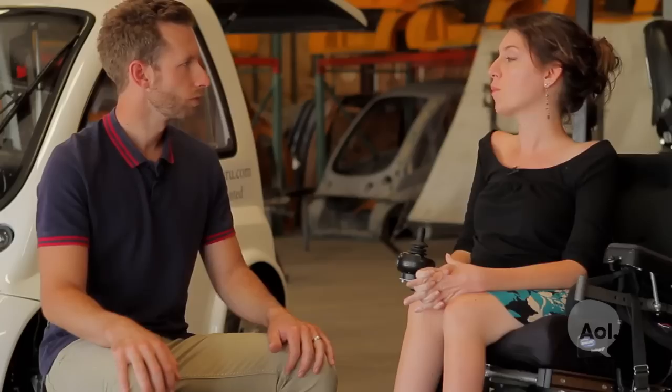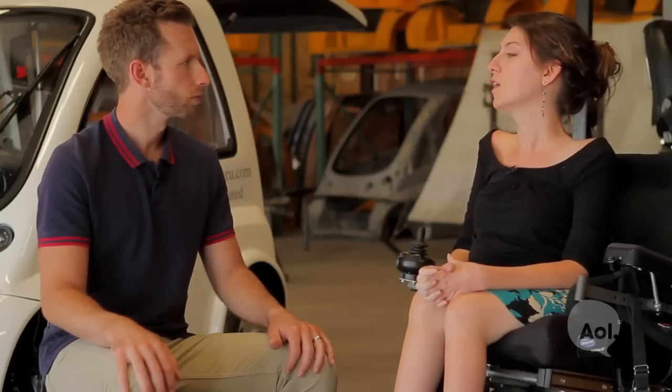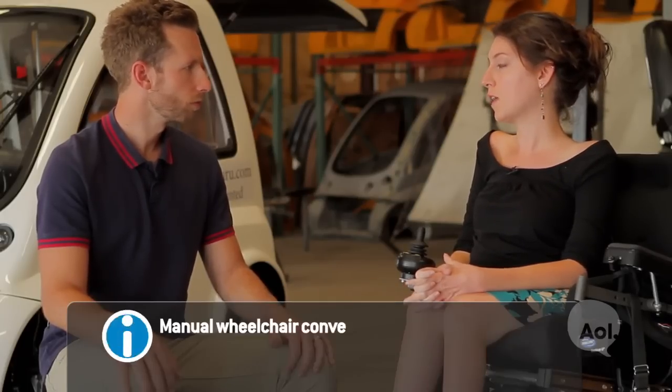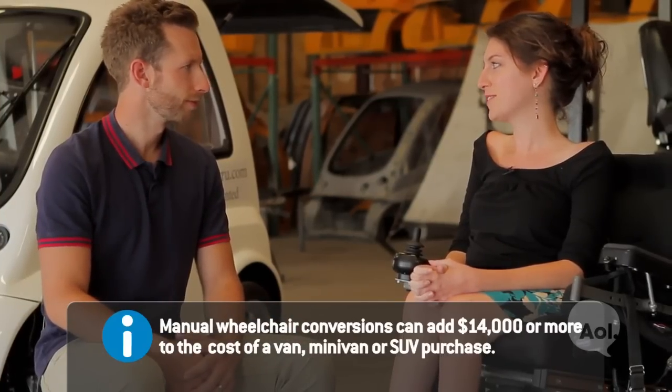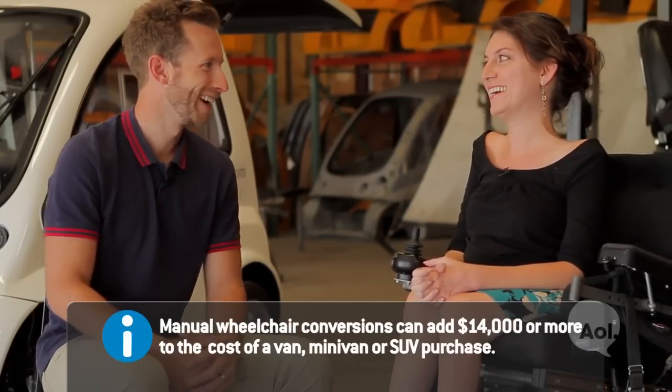I've had a disability my entire life. I've never been able to walk and I've been in a wheelchair. I drove when I was 19 a fully modified van that was $80,000. And after totaling it after only a few months of having it, I haven't driven since.